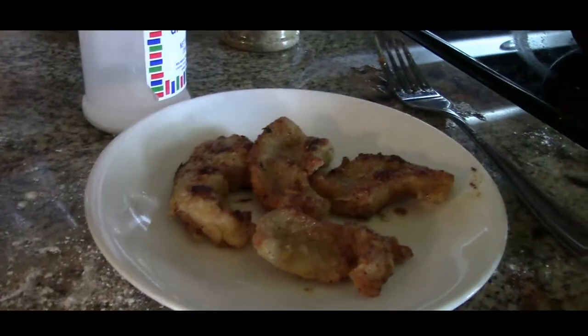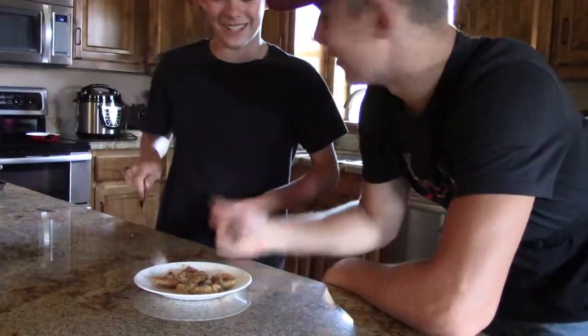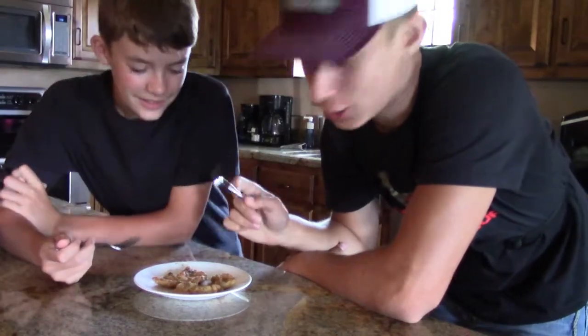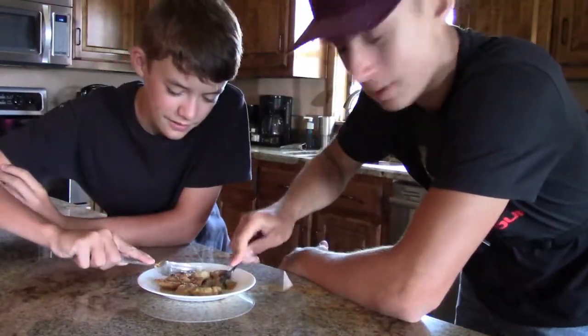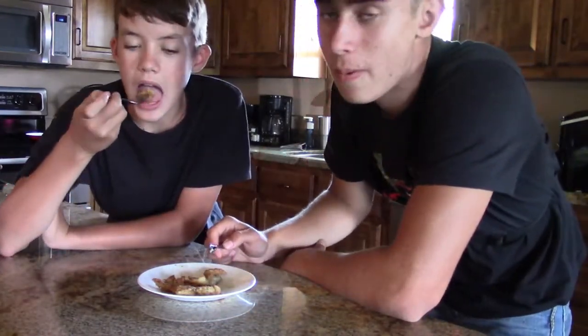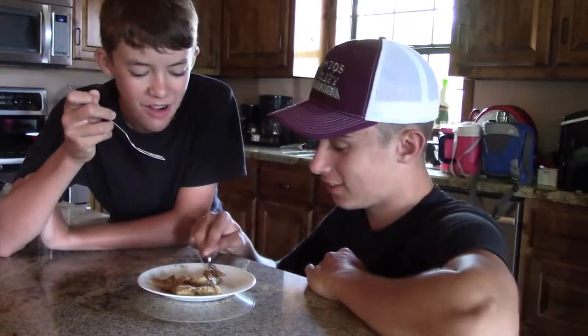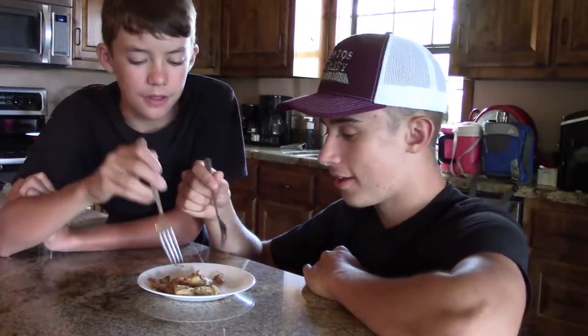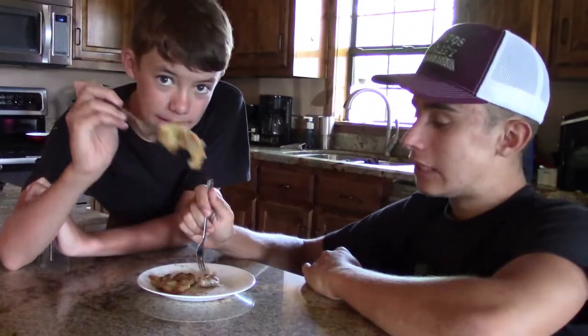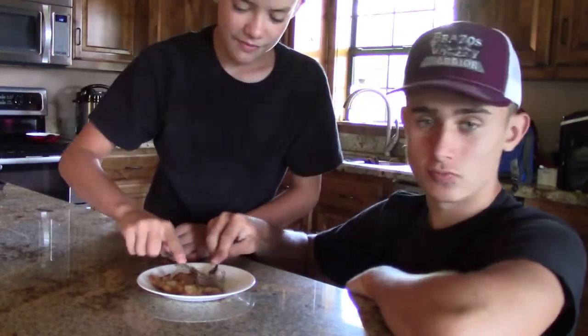Okay guys, so excited. We just got our fish and now we're going to try it. This is my first time ever having bluegill — that I know of. Hot. It's so good, it's so weird. It's so good. Nice golden brown, very hot though, but I don't care — it's so good.